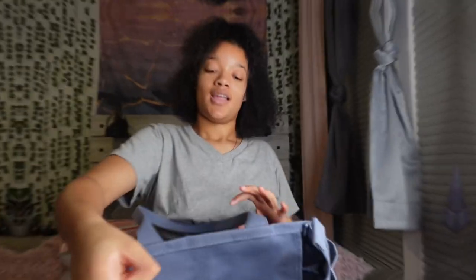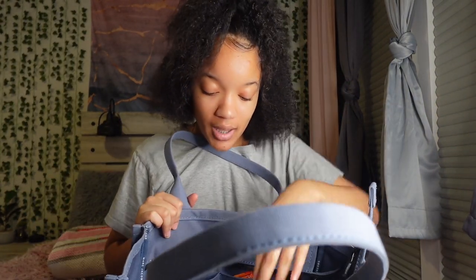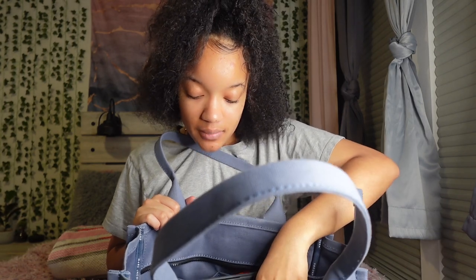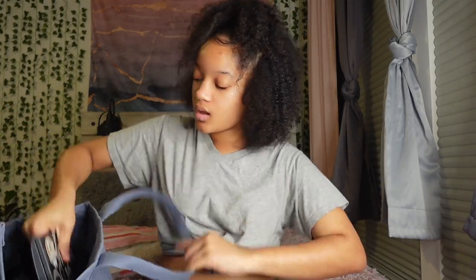Let's get into this video. So this is her — as you know, she's just a blue tote bag. Inside you're just going to see my notebook, my laptop, and my bags and stuff like that. This is what she looks like on the inside.